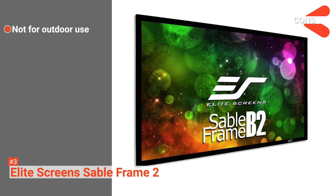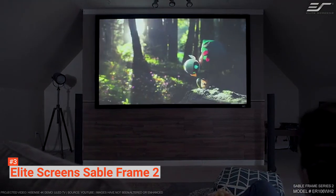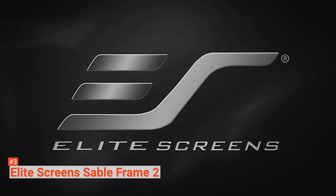However, this projector screen is not ideal for outdoor use. If you are looking for an affordable and large projector screen that provides excellent picture quality, then we highly recommend checking out the Elite Screens Sable Frame 2.